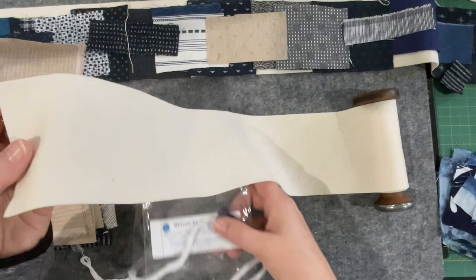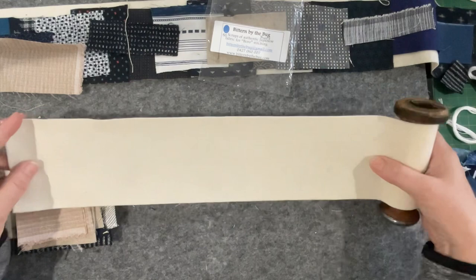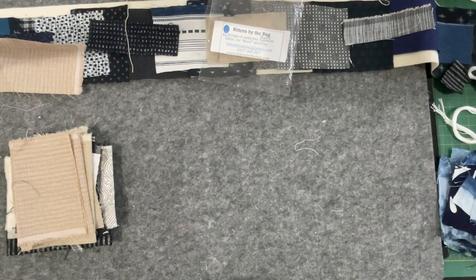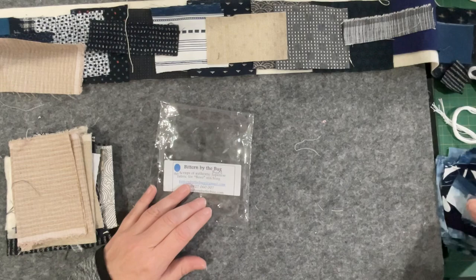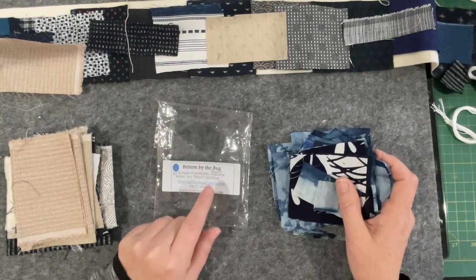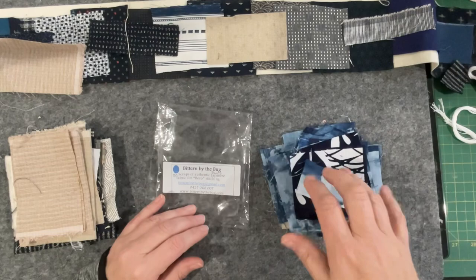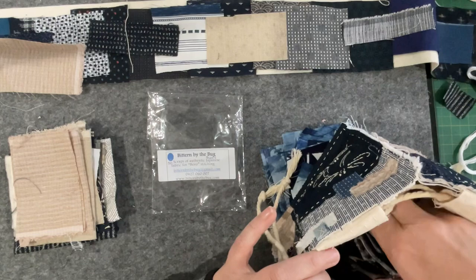I've laid out the strip on the desk in front of me — it's a little bit over a meter. I also, in anticipation, ordered an extra pack of fabrics by Bitten by the Bug. This is all the indigos from the order. I reviewed the fabrics in a video as well, which has been uploaded today alongside this one — it's only about a 10-minute video. If you're interested in the fabrics and where I got them, that video will be linked below.